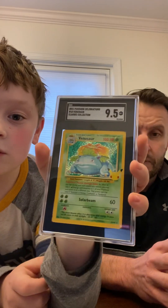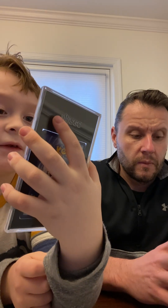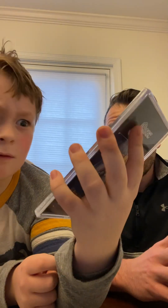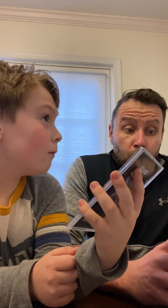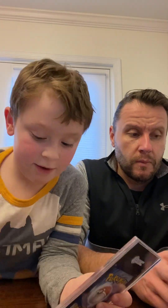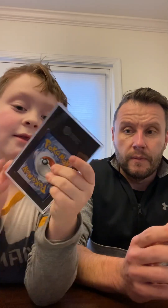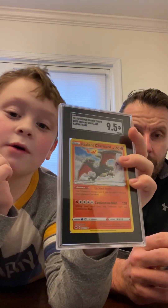Next we got the Venusaur — 2021 Pokemon Celebrations 25th, classic collection. It's the old artwork. And now the rest are 9.5s. This one got a 9.5!